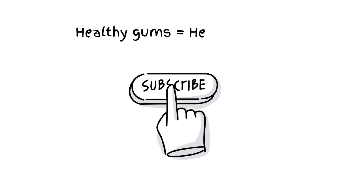Healthy gums mean a healthy smile and overall health. Take care of your gums — they're the foundation of your teeth. Thanks for watching Oral Bar, and don't forget to like and subscribe for more dental tips.